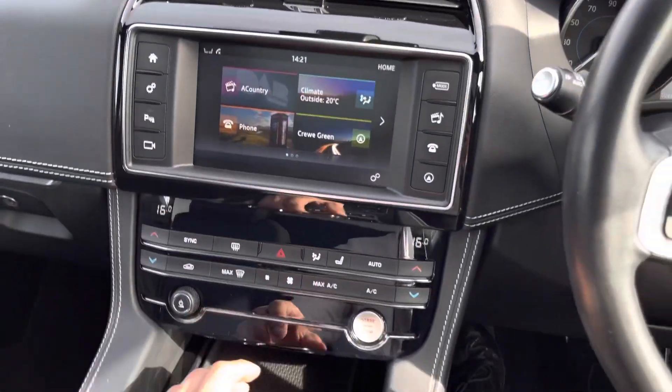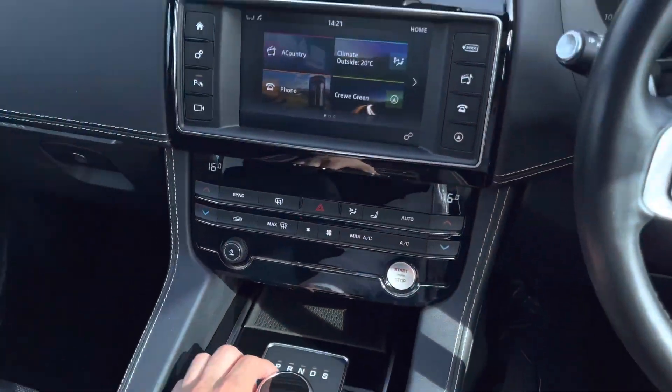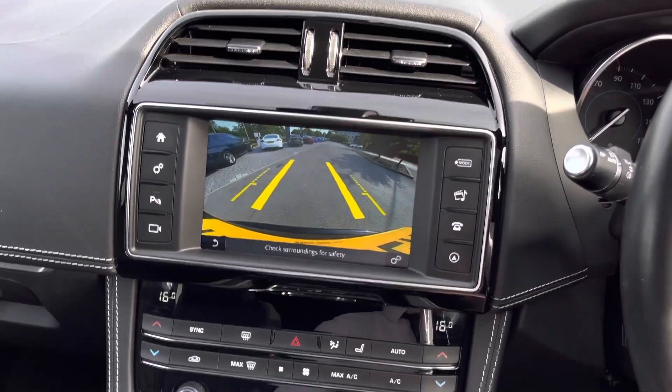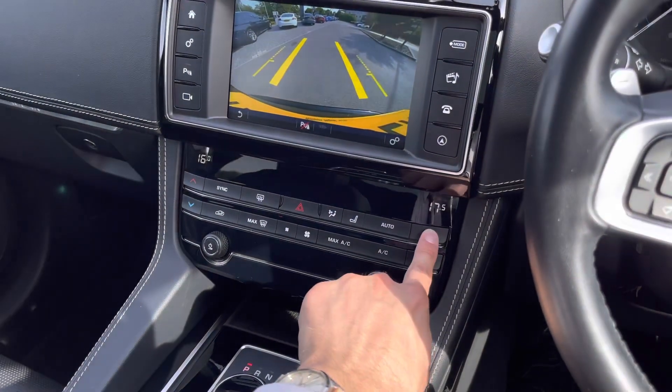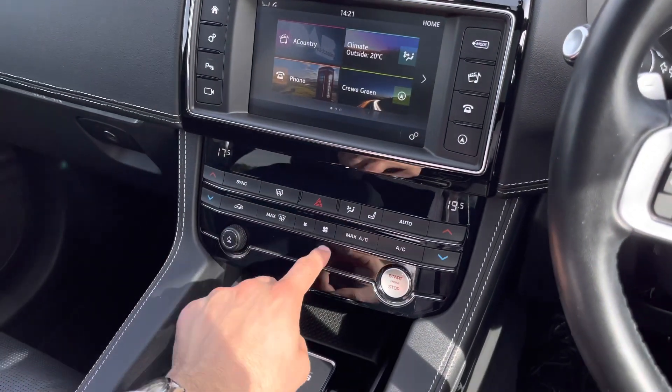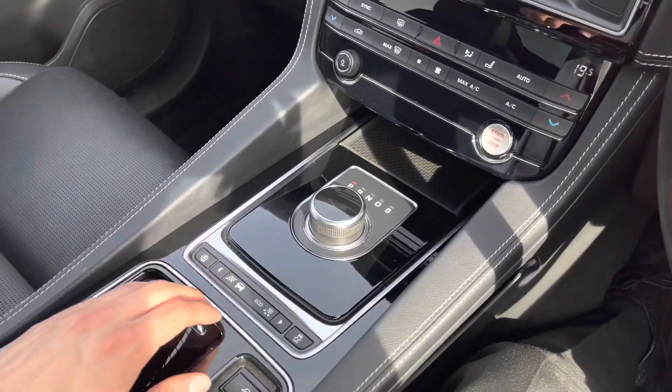Lastly, the rear reversing camera can also be selected, and when selecting reverse, yellow guidelines will appear, assisting you in and out of those tight spaces. Lower down features the fantastic dual-zone climate control, which is perfect for setting individual temperatures. Additional driving modes follow, along with dual-cupholder storage and armrest storage.